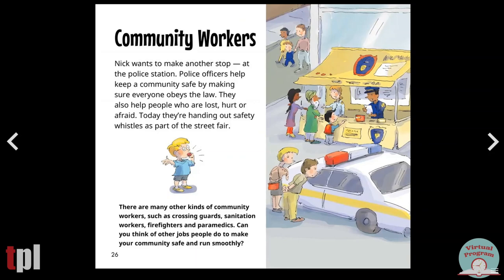Community workers. Nick wants to make another stop at the police station. Police officers help keep a community safe by making sure everyone obeys the law. They also help people who are lost, hurt, or afraid. Today, they're handing out safety whistles as part of the street fair. There are many other kinds of community workers, such as crossing guards, sanitation workers, firefighters, and paramedics. Can you think of other jobs people do to make your community safe and run smoothly?